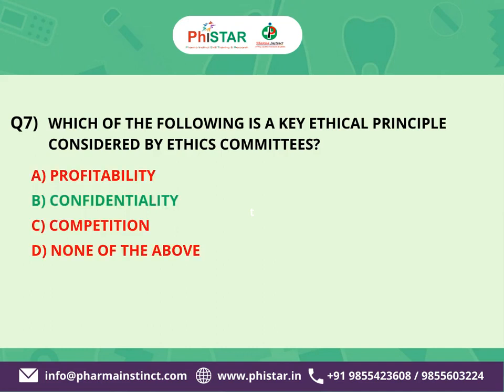The correct answer is B. Confidentiality. Confidentiality is a key ethical principle considered by ethics committees in research. It involves protecting the privacy and sensitive information of research participants.